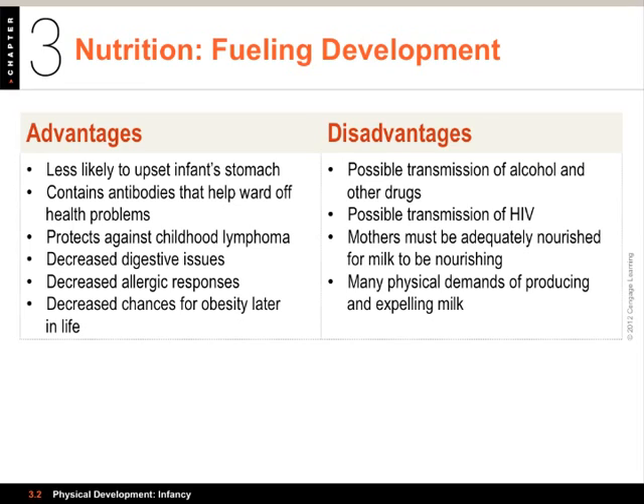On the other hand, there are disadvantages to breastfeeding that people need to keep in mind. If the mother is drinking or taking some kind of prescription medication or recreational drugs, those can be passed along through the milk. If the mother has a disease like HIV, that can be passed along through the breast milk as well. You've got to be very careful and properly talk with the doctor before you breastfeed to see what sorts of things could be transmitted. Also, the mothers have to have adequate nourishment for the milk to be of good quality.